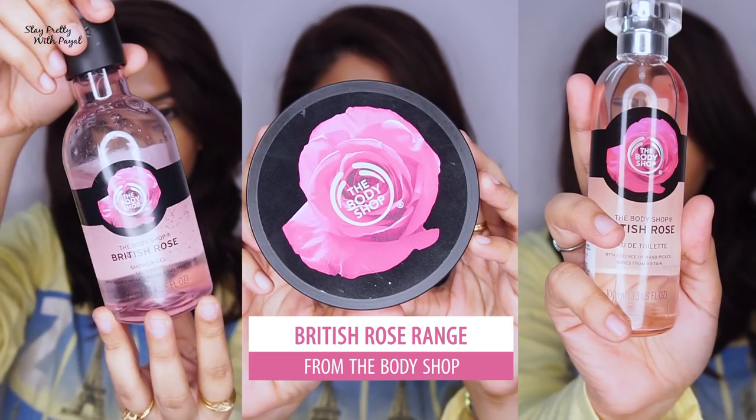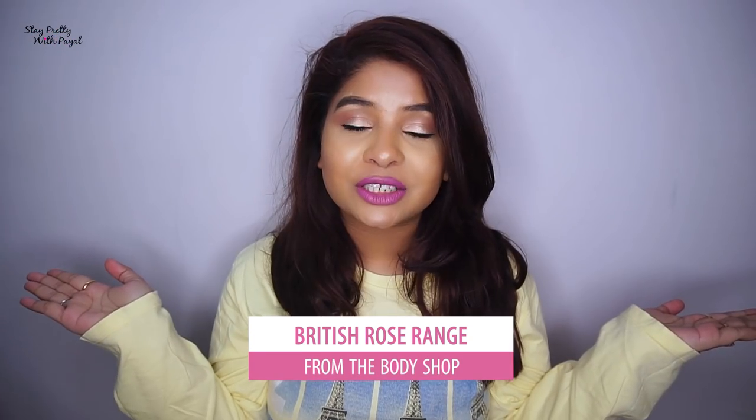Hi guys, welcome back to my channel. If you're new, hi, my name is Payal and do consider subscribing by hitting that subscribe button. In this video I'll be reviewing the British Rose range from the brand Body Shop, so if you're addicted to rose fragrance just like me, please keep watching.